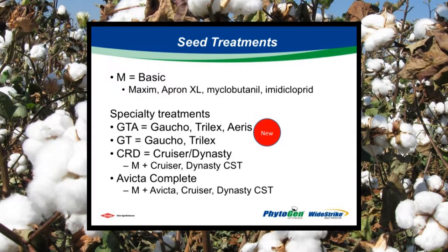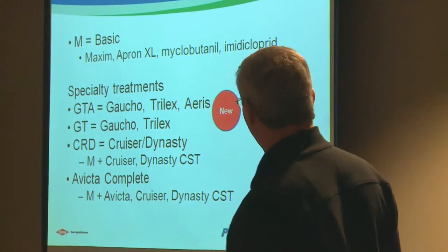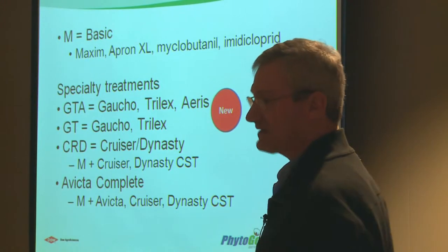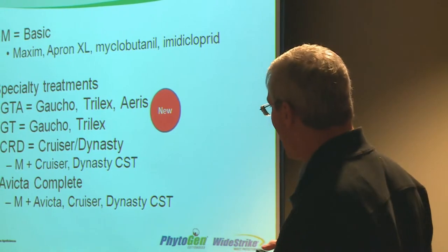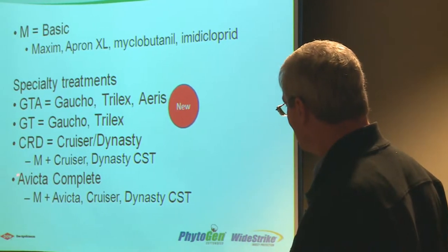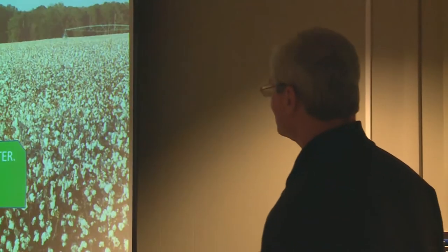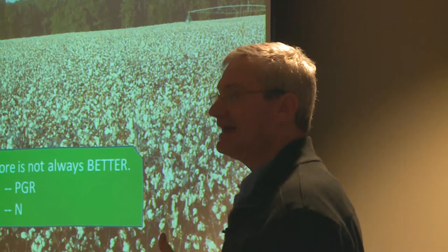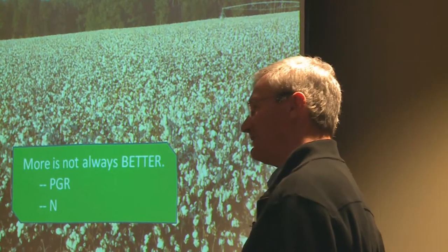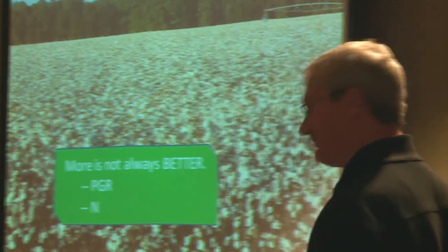In terms of seed treatments, maybe a fourth of our cotton is sold with factory seed treatments — that is, specialty treatments. Our base treatment is fungicides plus insecticides. Downstream, the distribution has the opportunity to customize your treatments. In-house, in our own bags, we have traditionally offered the Syngenta products. This year we are also making available the premier Bayer products in terms of seed treatments. We've seen some indications, and we'll talk about it in our more local meetings, that in terms of both PGR and nitrogen — especially on the PGR side — more is not always better.